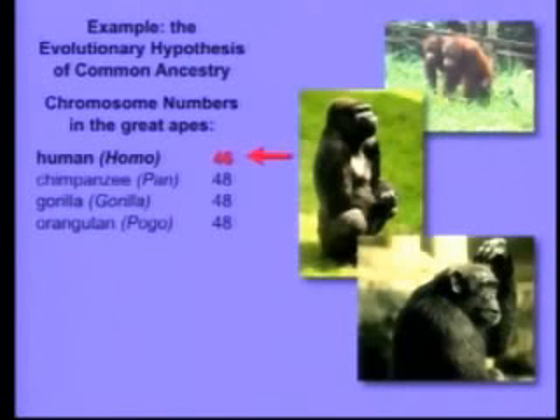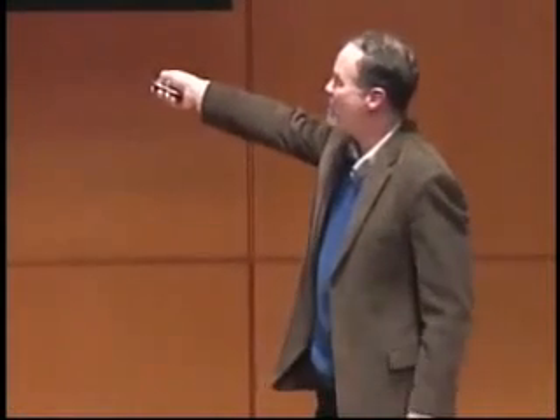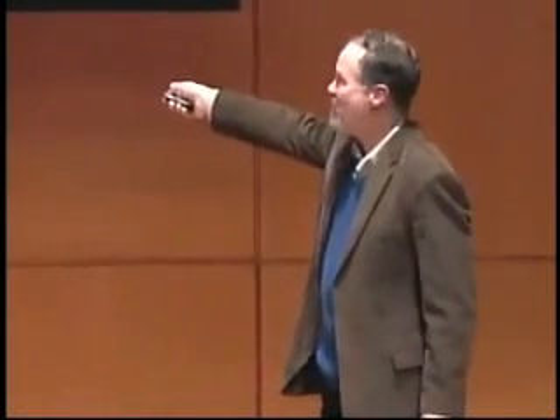Now, what does that actually mean? Well, the 46 chromosomes that we have — you've got 23 from mom and 23 from dad — so it's actually 23 pairs. These guys have 24 from each parent, so they have 24 pairs. So everybody in this room is missing a pair of chromosomes. Where'd it go? Could it have gotten lost? If a whole primate chromosome was lost, that would be lethal. So there are only two possibilities: if these species really share a common ancestor, that ancestor either had 48 chromosomes or 46.